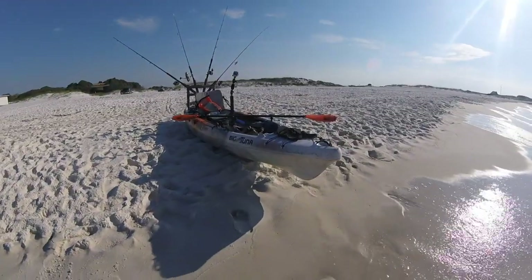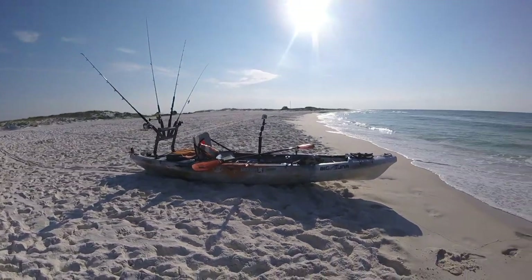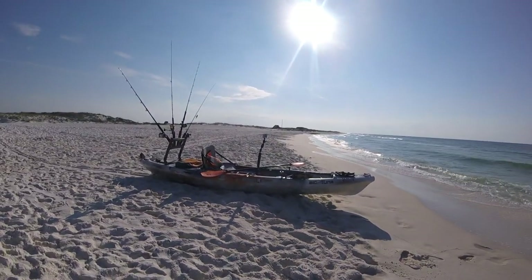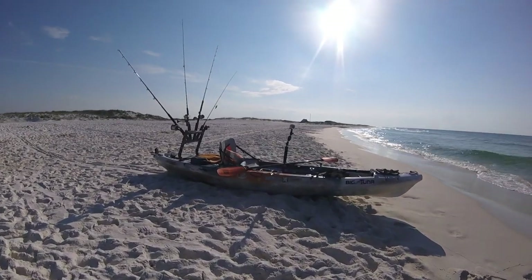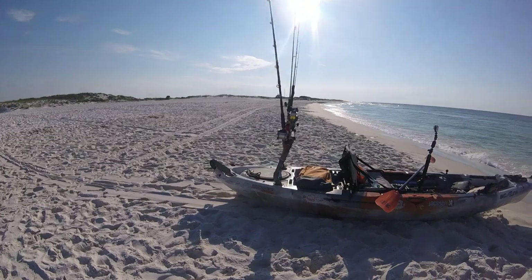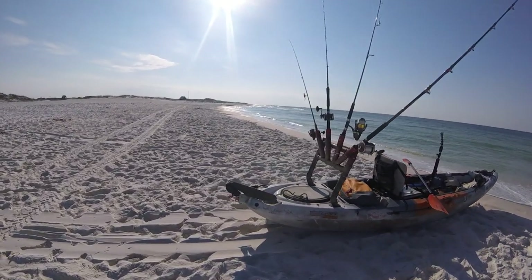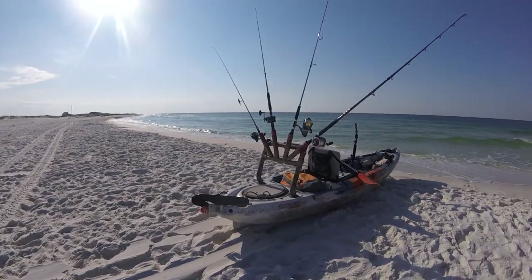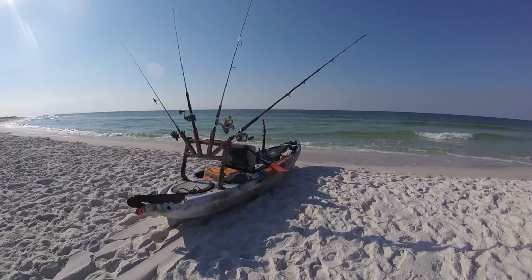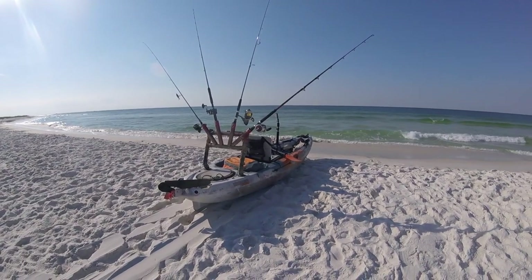Rigging on the Big Tuna — I'm still on that kick about minimizing the gear I take with me. I only want to bring equipment I'm actually going to use: no sonar, no GPS. I've got four rods with me — two conventional rods for trolling setups, one heavy spinning rod, and one lighter spinning rod that I'm using as a sabiki rig or bait rig.